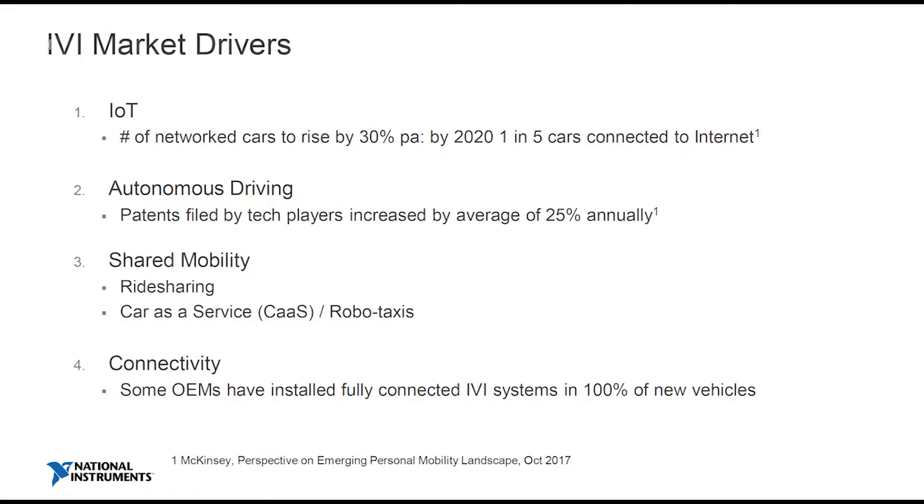The topic we mainly want to talk about today is connectivity, and connectivity underpins a lot of those drivers. It's important. And some OEMs have already realised that importance — this idea of mobility and communication — and committed to having all their vehicles with fully connected IVI systems.